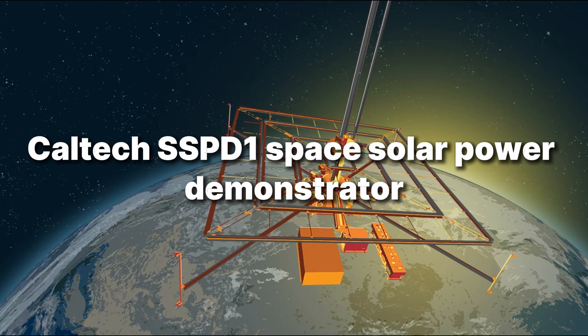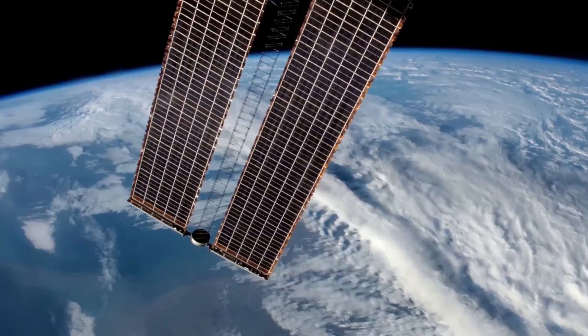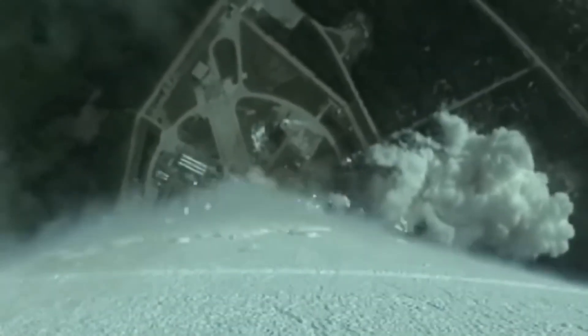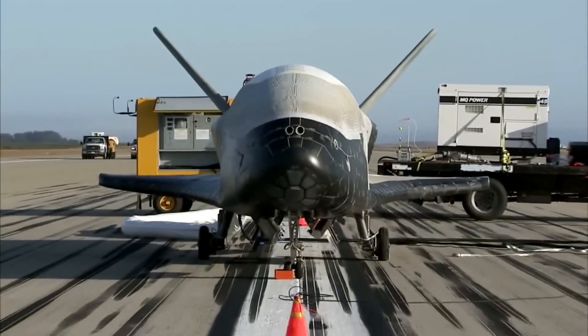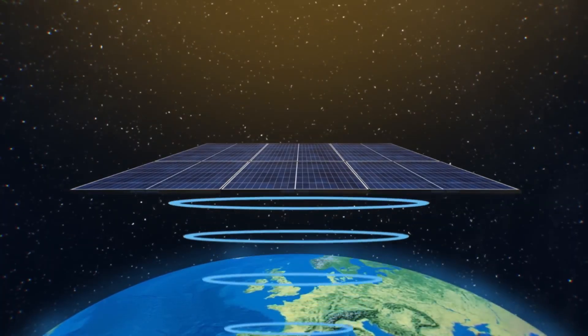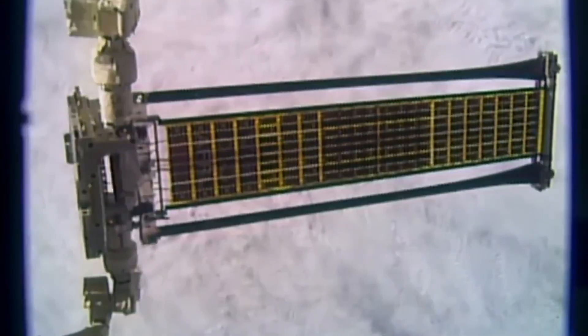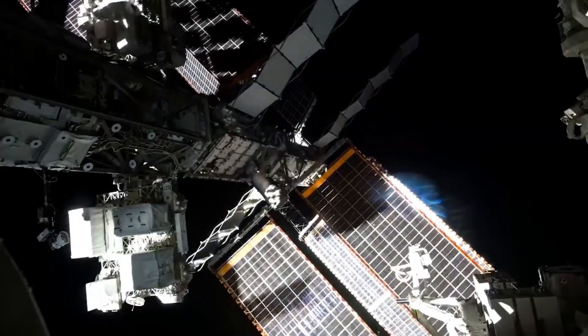Number 5: Caltech SSPD-1, Space Solar Power Demonstrator. Imagine sunlight that never sets — above the clouds, there's no night, just steady power. Caltech's SSPD-1 flew in 2023 to test the pieces: ultralight deployable structures, efficient photovoltaic tiles, and MAPLE — microwave transmitters that successfully sent power between receivers in space.